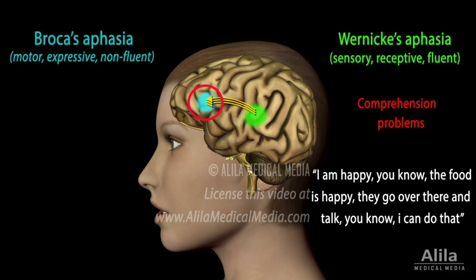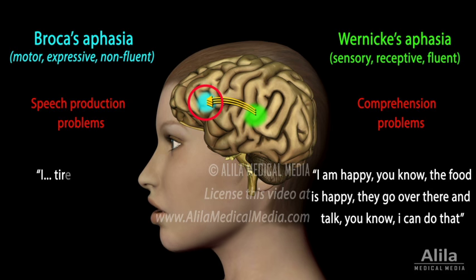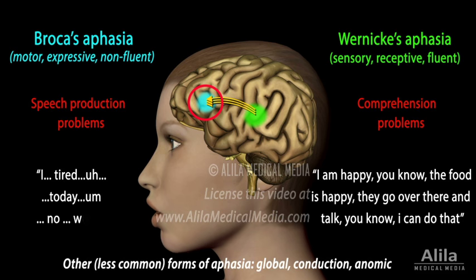Patients with lesions in Broca's area, on the other hand, can understand language but have difficulty speaking. They talk slowly, searching for words, forming incomplete sentences with poor syntax, but usually manage to say important words to get their message across.